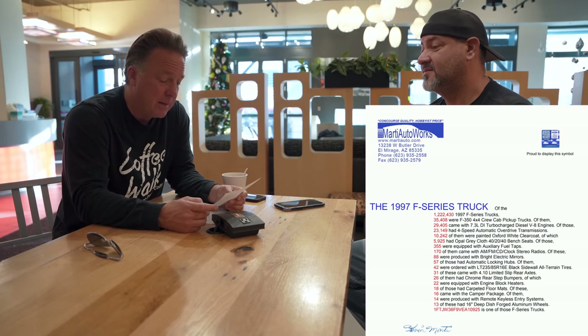The F-Series trucks have been the best-selling truck in Texas for a long time. In 1997, they sold 1,222,430 of them — the majority were 150s. 35,000 were F-350 four-wheel-drive crew cabs — that's a big number, and those trucks were crazy expensive. We're going to go look at a 230,000-mile truck. 23,000 of those were automatics, which if you're driving that many miles, it's probably what you want.